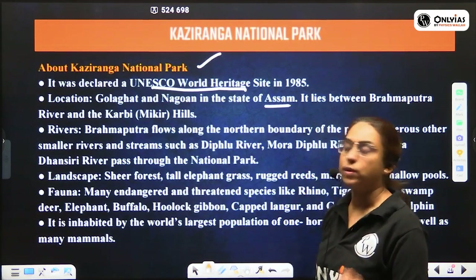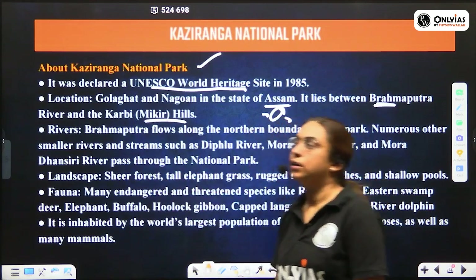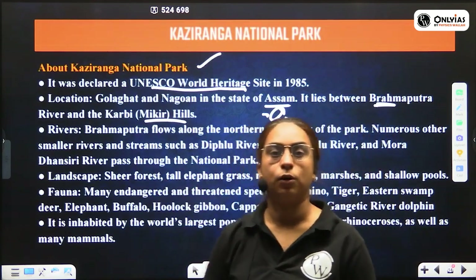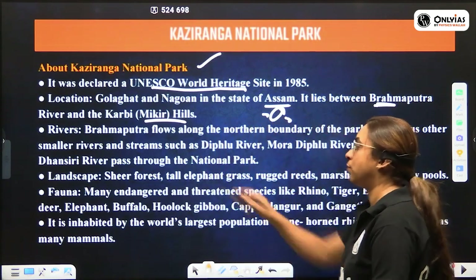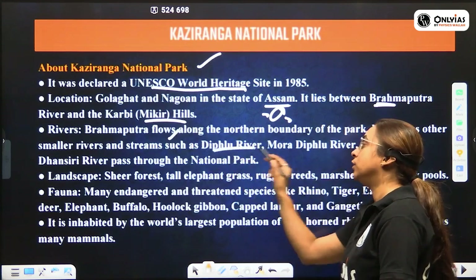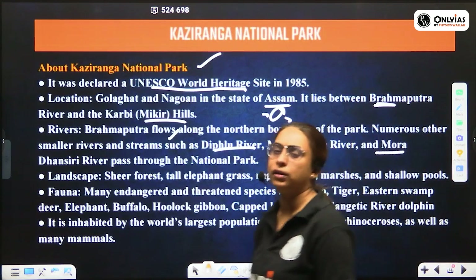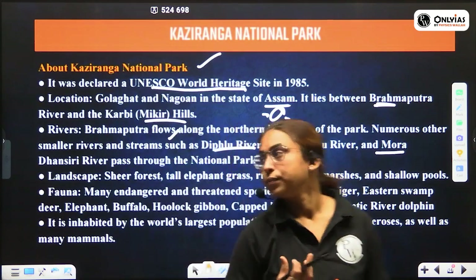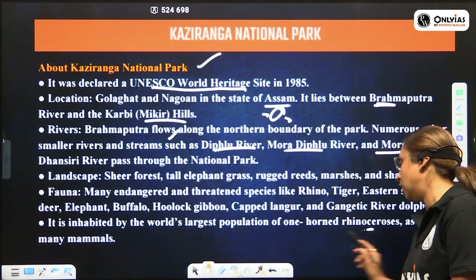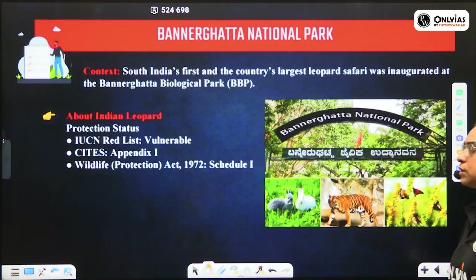Kaziranga National Park is located in Assam, lying between the Brahmaputra river and the Mikir Hills. Various tributaries of Brahmaputra also pass through it, including the Difflu river, Mora Difflu river, and Mora Dhansiri river. The fauna includes gibbon, tiger, rhinoceros, elephants, and it is known for the largest population of one-horned rhinoceros. It is now also recognized for butterfly biodiversity.